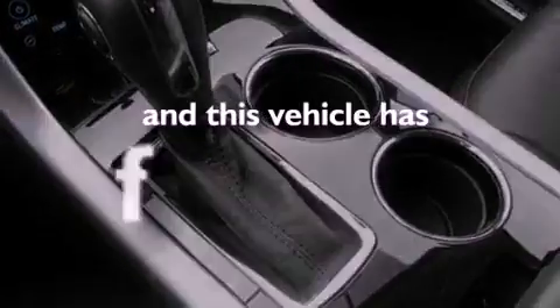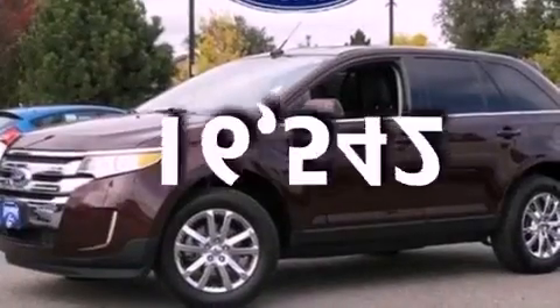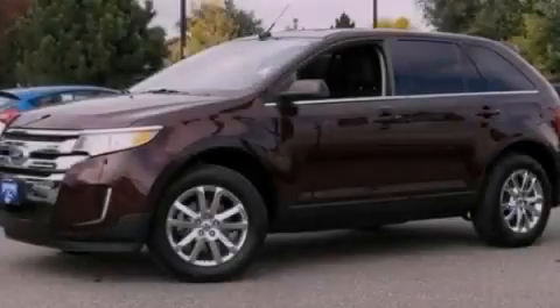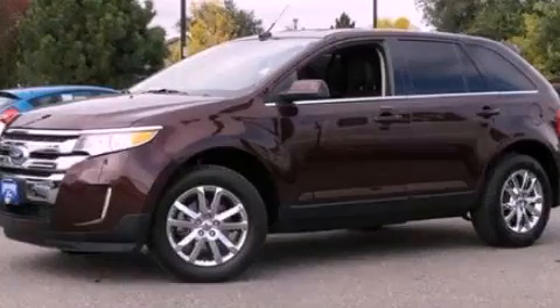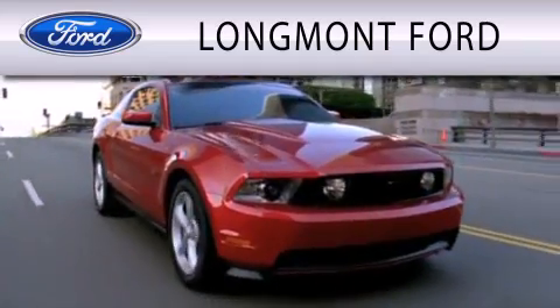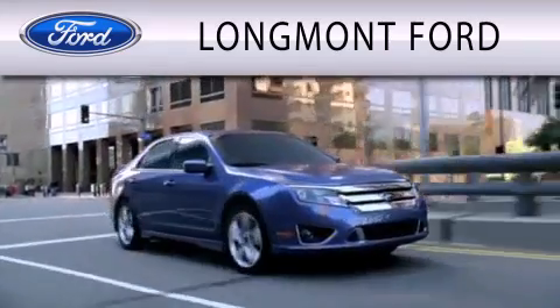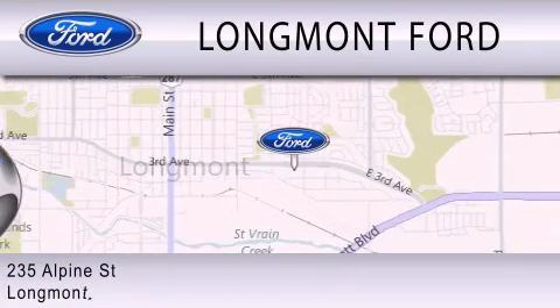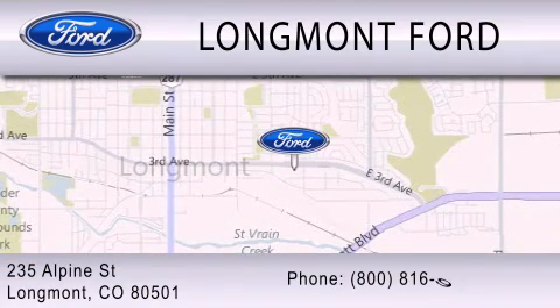This vehicle has fewer than 17,000 miles on the odometer. This automobile won't last long at this price. Call and arrange a test drive now. Longmont Ford is dedicated to doing everything possible to ensure that the experience you have selecting your next vehicle is as pleasant as possible. We're located at 235 Alpine Street in Longmont.